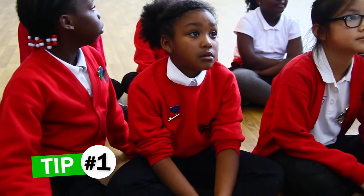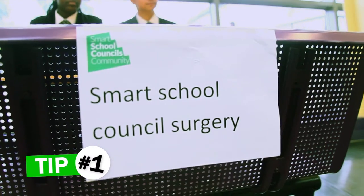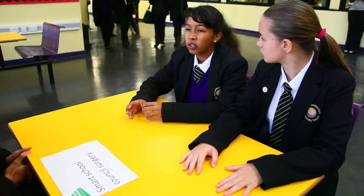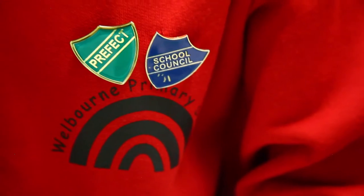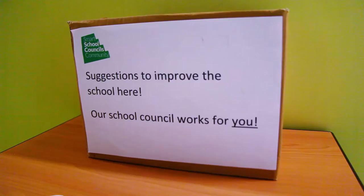Good communication starts by getting ideas from across your school rather than thinking of them all yourself. Remember that you're there to represent others. So our first tip is to have as many ways to collect ideas as possible.